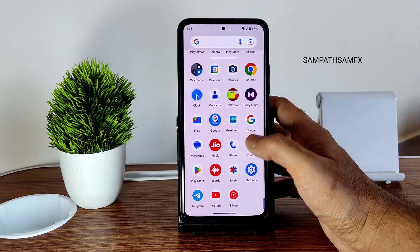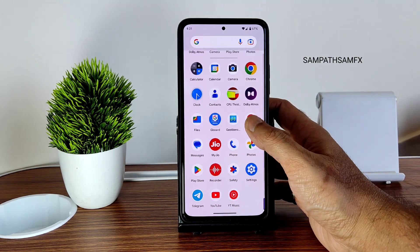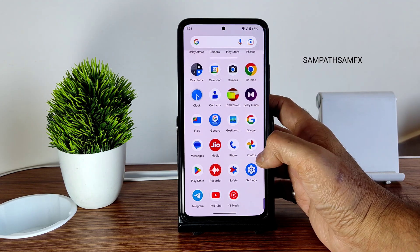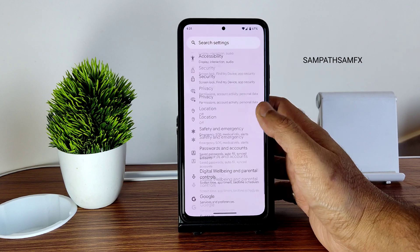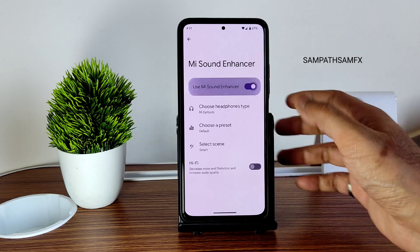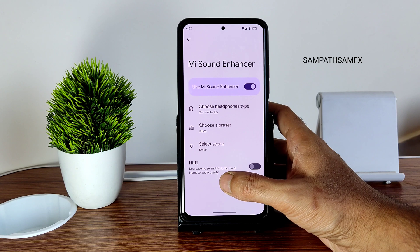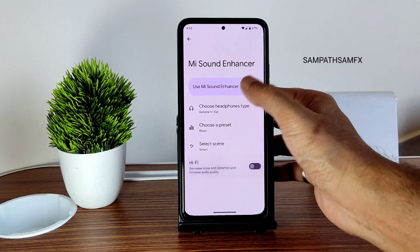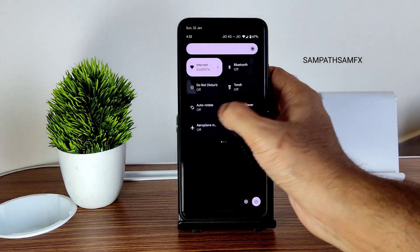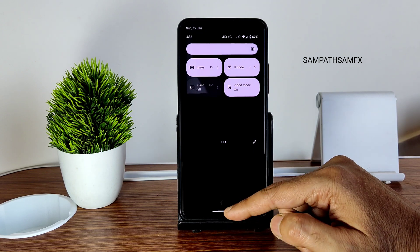Regarding DRM, you get Widevine Level 1 certification, so you can watch audio and video applications in high definition. Play Store certification is also fine. In Sound & Vibration settings, you get Mi Sound and options to choose the headphone type and preset. Smart selection scene and the Hi-Fi audio system are also available, and you can tune Dolby Atmos for a better audio experience.